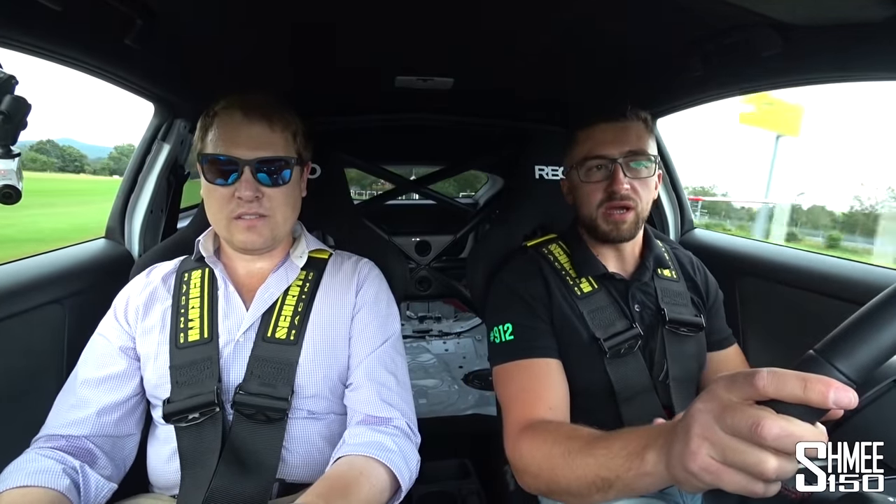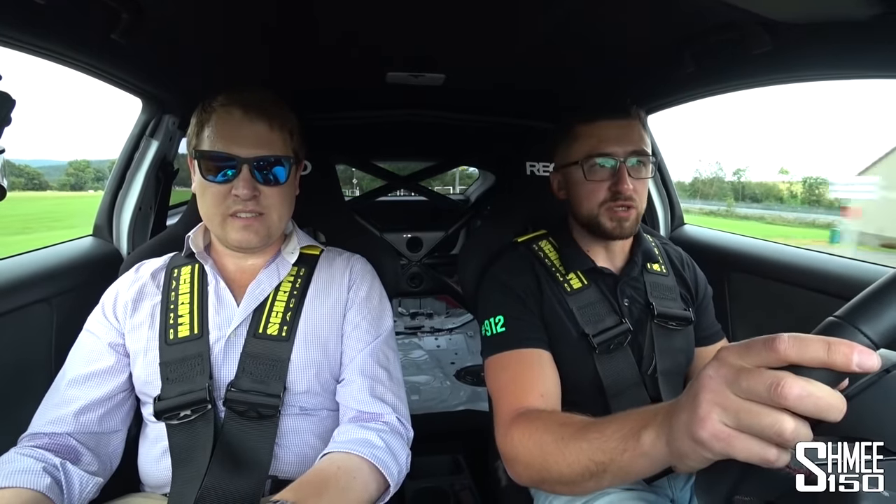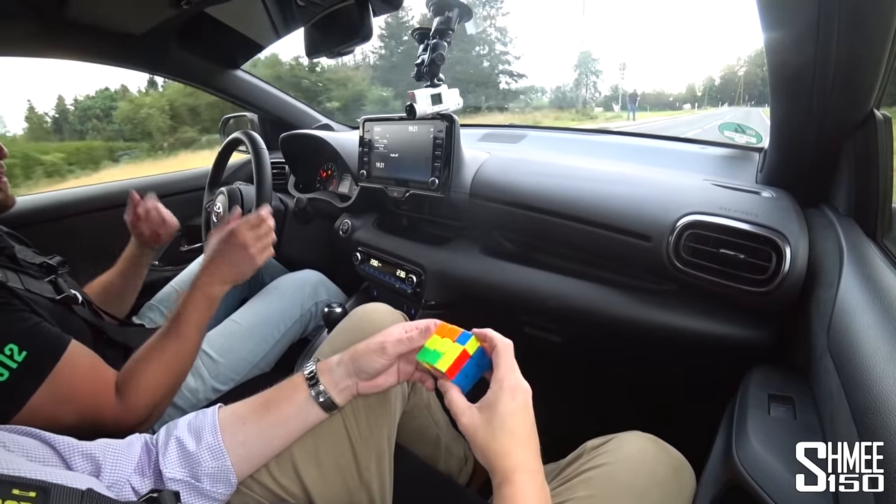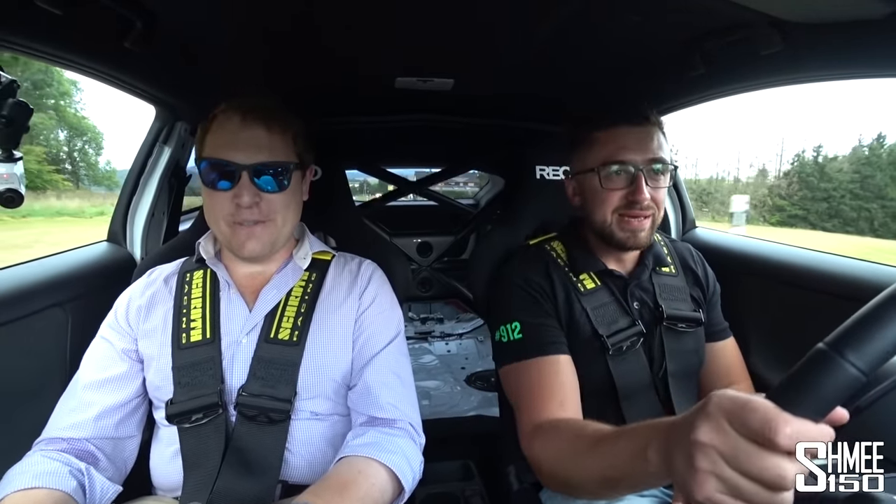Regarding the semi-slicks, there is one thing. Not only me but also other GR Yaris owners like driving this car more on street tires than semi-slicks, because otherwise the car becomes a bit too boring to drive. You can keep up with GT3s and everything — and then it's like, great. It has no emotional involvement. But now the car is jumpy, slidey — you can actually do the WRC stuff. That's quite a funky way of looking at it. You can keep up with stuff that a car like this shouldn't be able to keep up with.